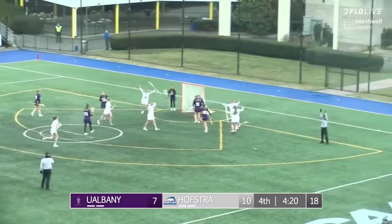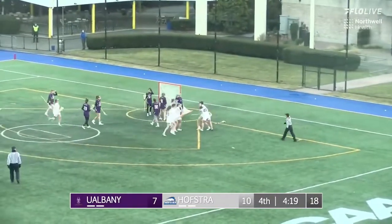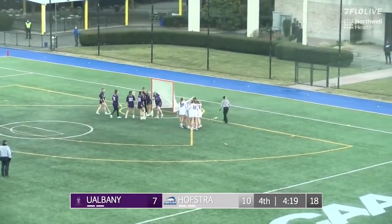A magnificent pass. And number 29, Grace Langella puts it top right.